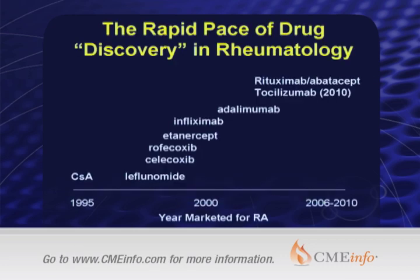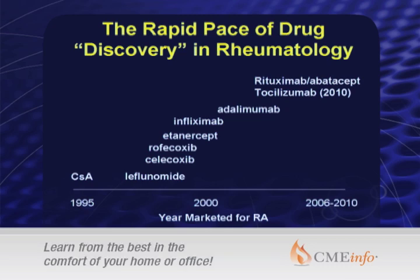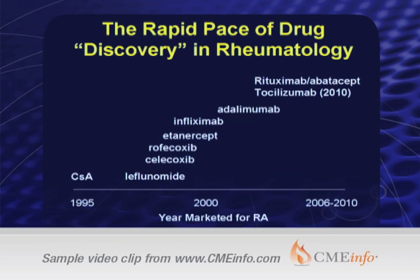When someone my age talks about the treatment of rheumatoid arthritis, I recall my fellowship when the best drug introduced in the treatment of rheumatoid arthritis was naproxen. That gives you some aspect of how far we've come and how far we're going to come. As you can see, there are now five anti-TNF agents, and there are many new biologic therapies, with tocilizumab being the last introduced in 2010.